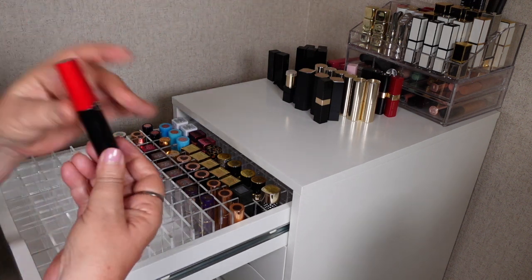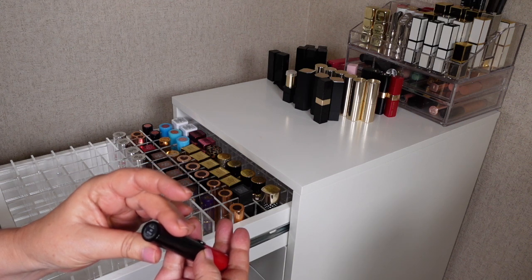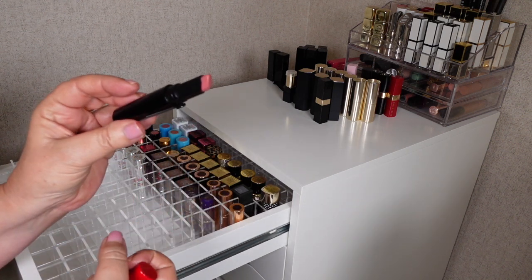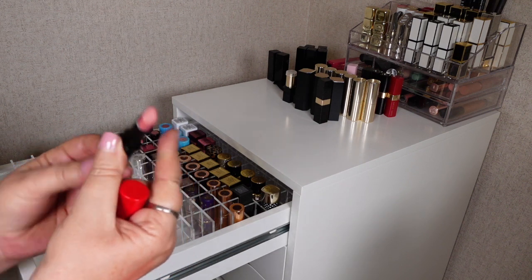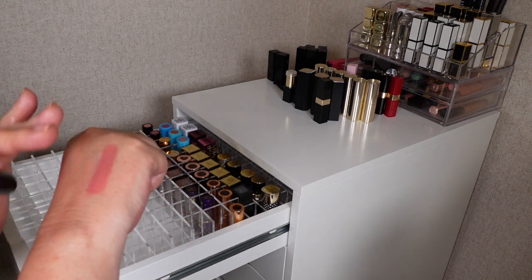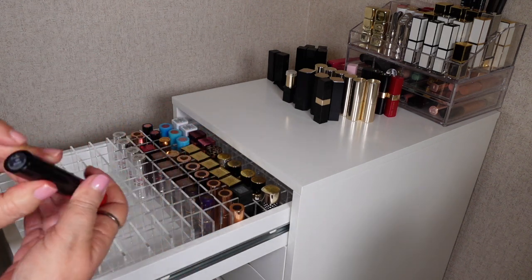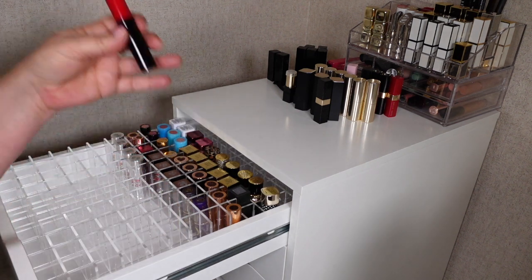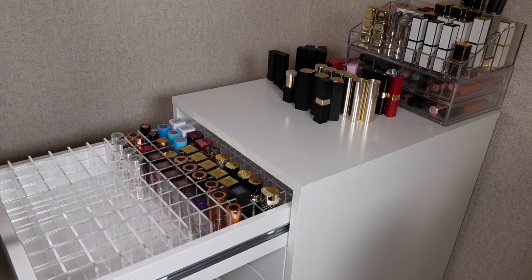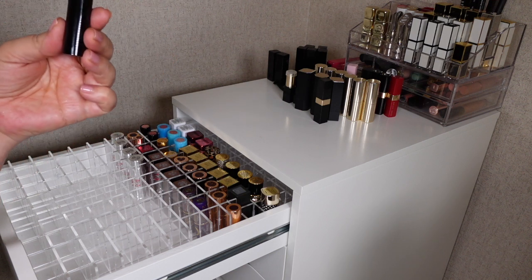And I've got one lipstick here all by itself — this is an Armani one. This is one of the Lip Powers and this is 503, the only one I've got — I just wanted to try out the formula. It's a really beautiful shade and has a really really beautiful formula — just smooth and creamy, really gorgeous. The packaging is just gorgeous as well. It won't fit in the drawer though — when I go to close the drawer it won't fit. So I'm keeping it but I'll have to put it in one of the containers I have on top of my drawers.